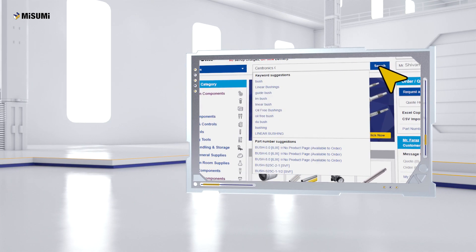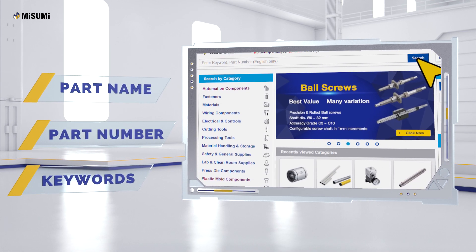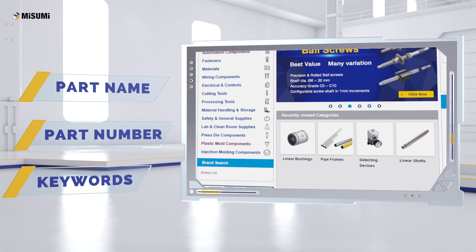Just log on to our website and search for your component by part name, part number or keywords, or scroll through our categories to explore our entire range.